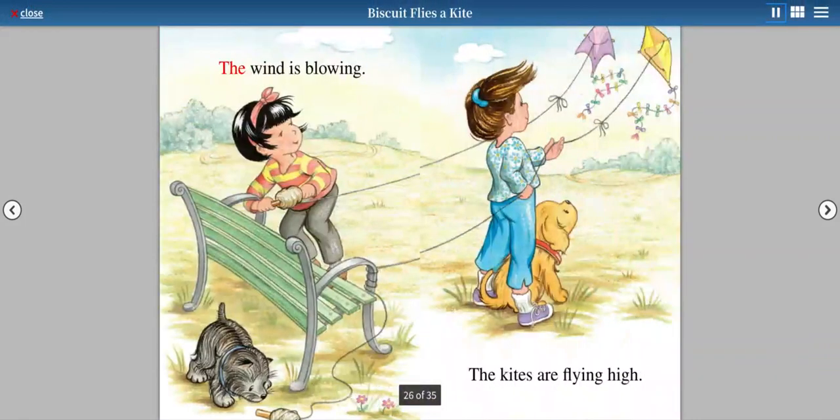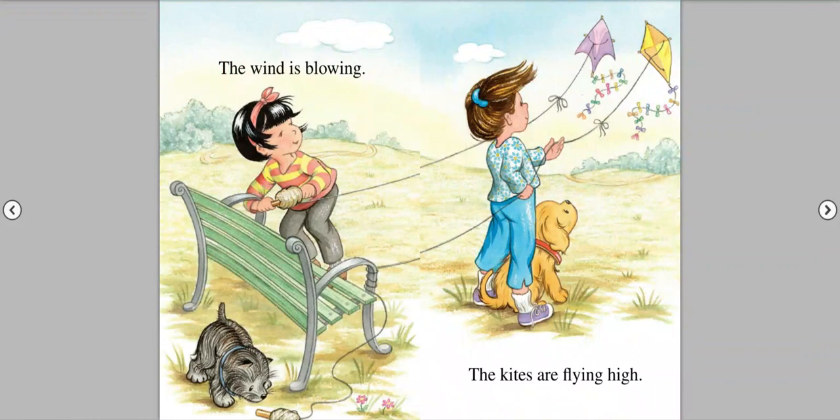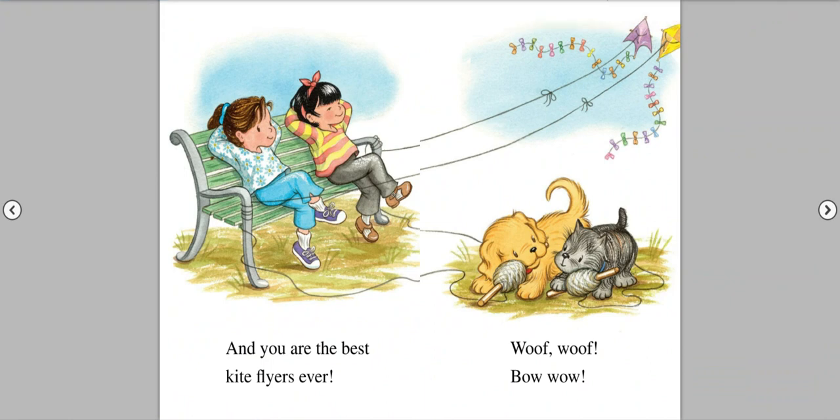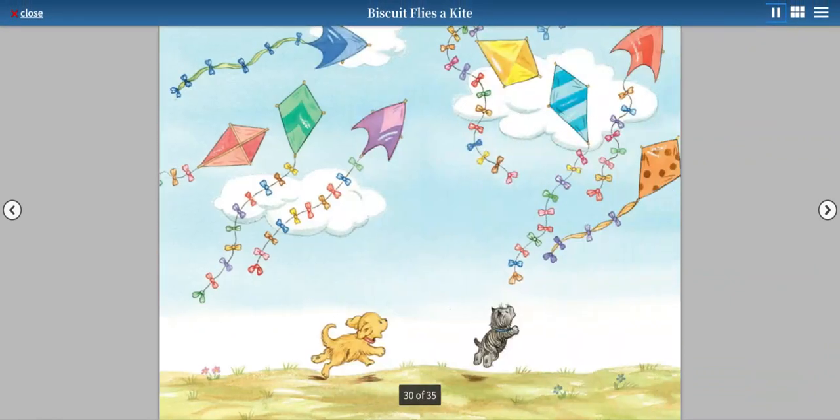Wow! The wind is blowing. The kites are flying high. And you are the best kite flyers ever. Woof! Woof! Bow wow! The end.